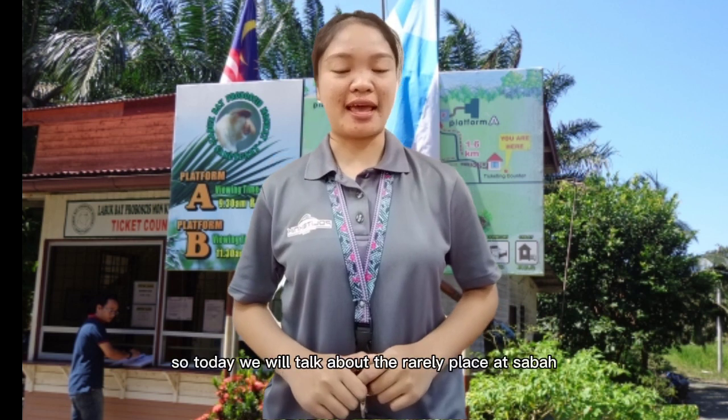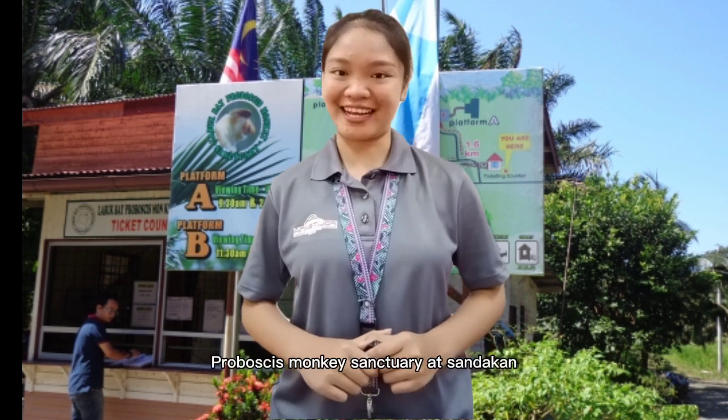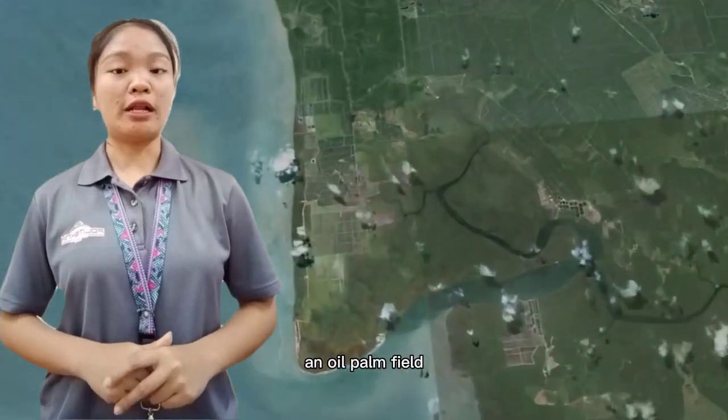So today we will talk about a real place in Sabah, which is the Labuk Bay Proboscis Monkey Sanctuary at Sandakan. Labuk Bay Proboscis Monkey Sanctuary is located around 38km from Sandakan.